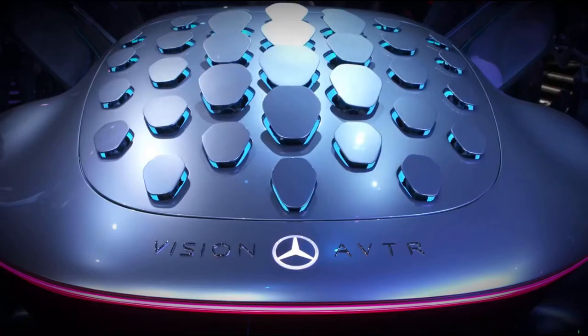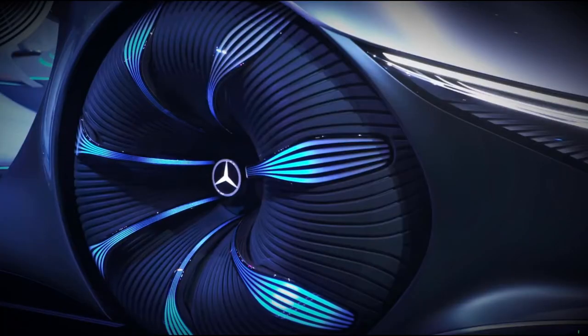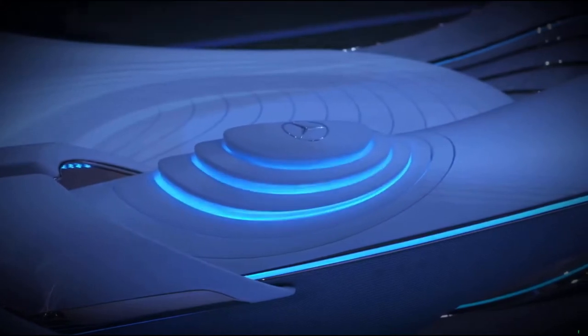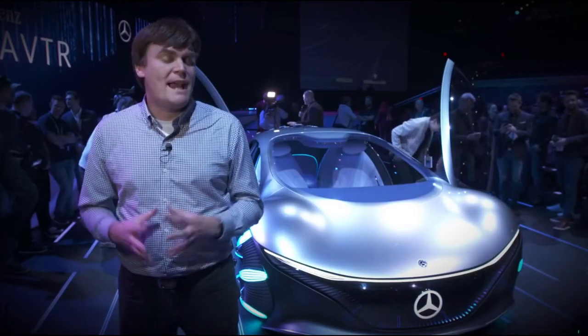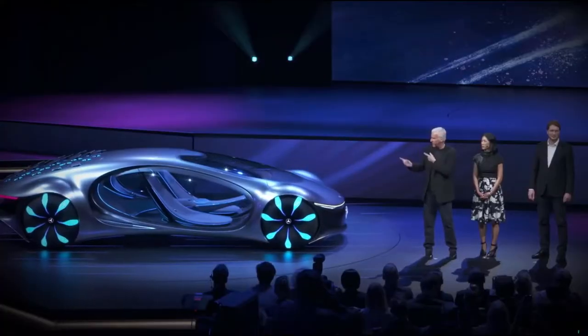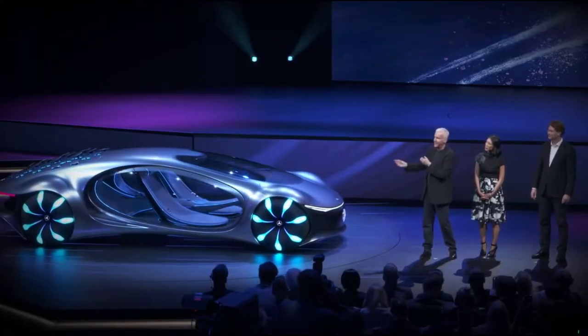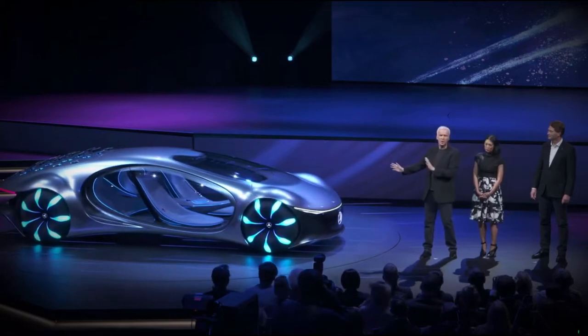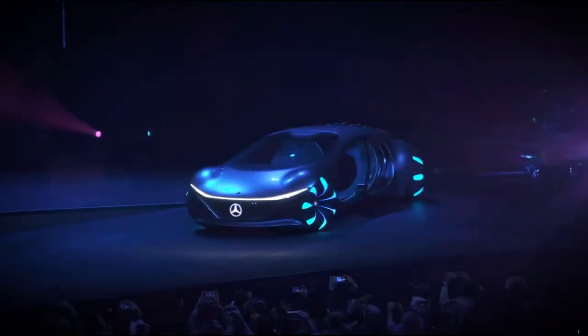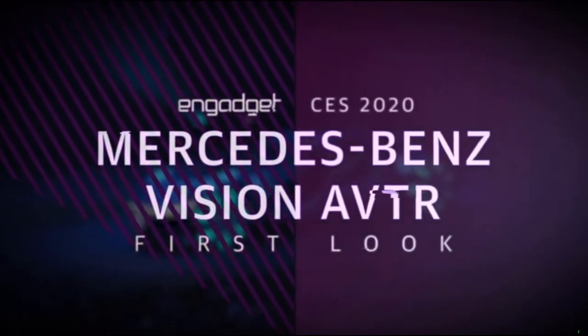This vehicle is part of Mercedes-Benz's plan for a more sustainable future. That ties in very well with James Cameron's Avatar and its upcoming sequel. In fact, James Cameron was here and he talked about sustainability — and Mercedes-Benz is all about that — so they got together and made this crazy-looking concept car.